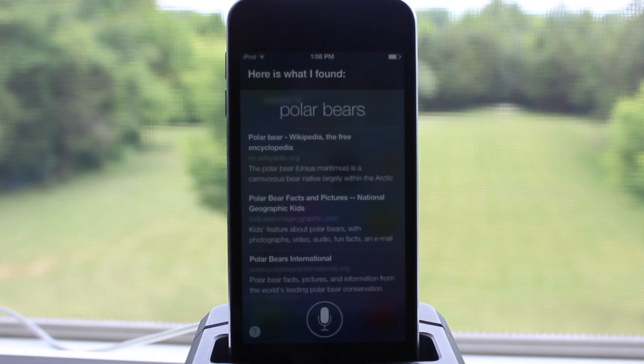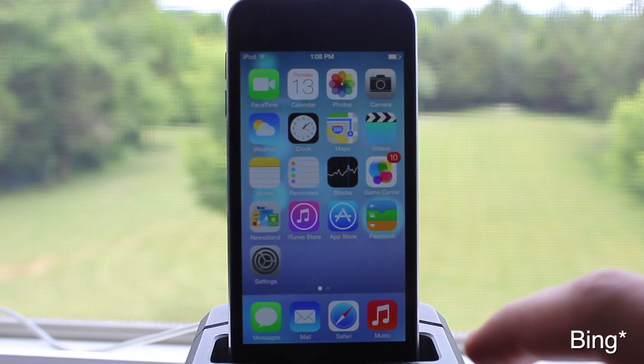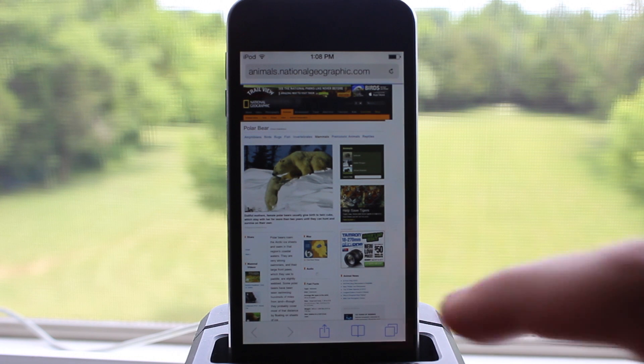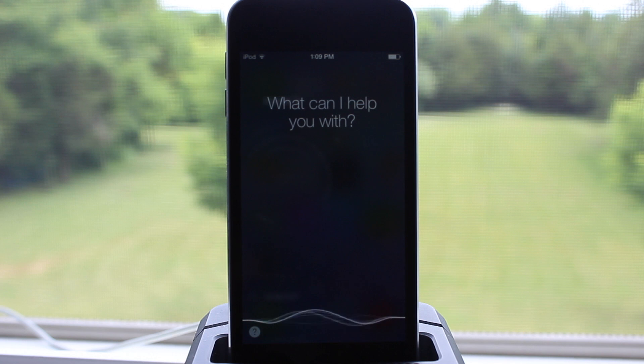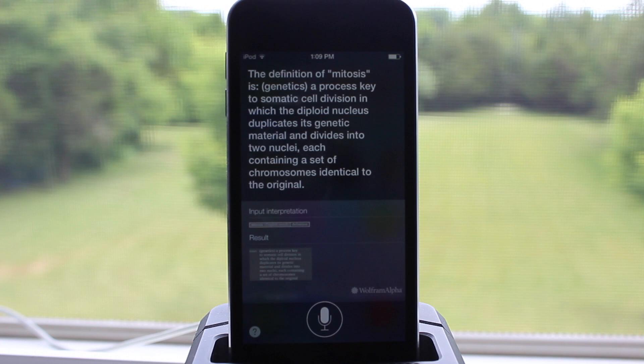So if you want to search for bears using the URL here right within a Google search, it will search it and then bring up the actual website where you can easily get more information on that particular search. In addition, we also have the ability to define different words. So if you want to look up what is mitosis, it gives you a nice dictionary definition from WolframAlpha.